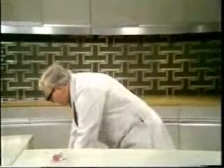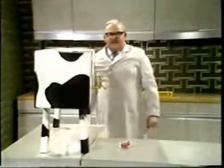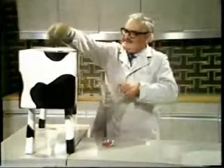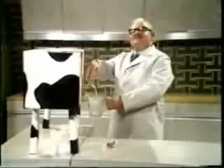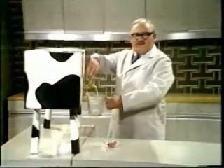This exciting innovation I have here is the new kitchen cup. We simply put the grass in here like this, and the milk comes out here. This of course entirely replaces the milkman — unless you're the woman at number 44 with the bow front.